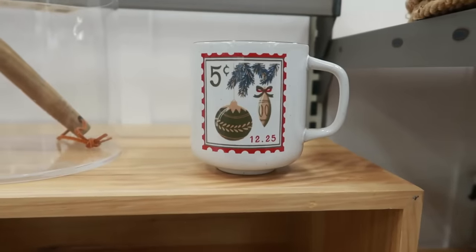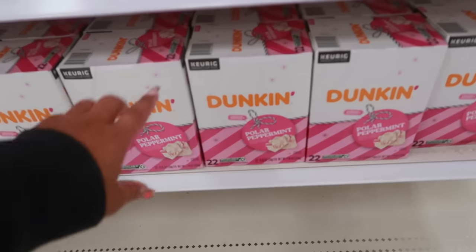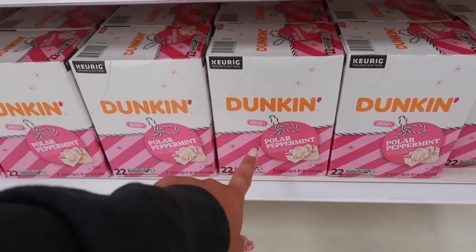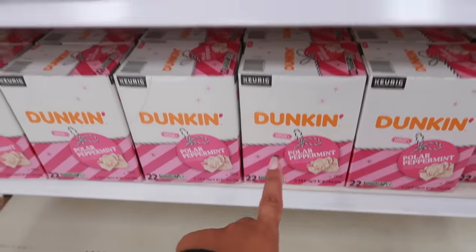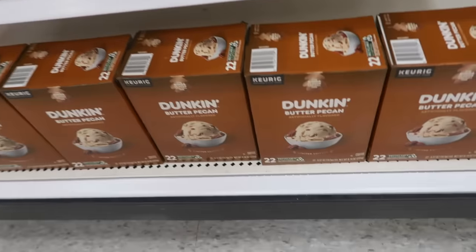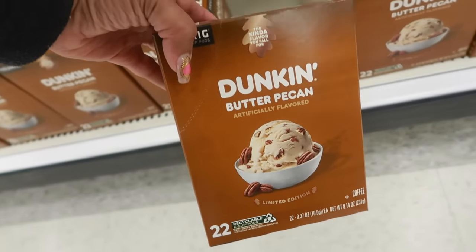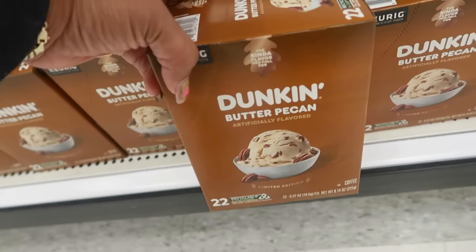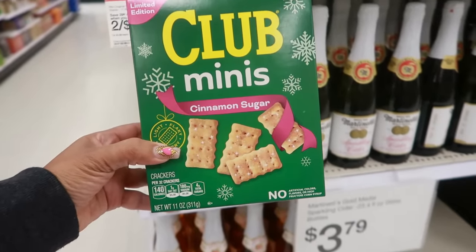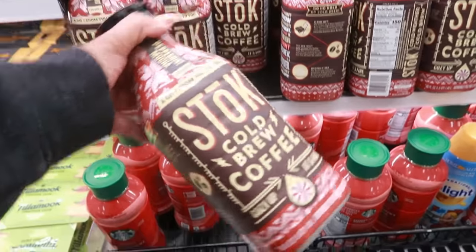This cup is $7 — looks like it has a stamp on it. Dunkin' Donuts has some K-cups: Polar Peppermint for $18 — a bit pricey, you get 22 of them. There's also a limited edition Gingerbread and a Peanut Butter Pecan. That might be good but I can't do $18. There are limited edition Club Minis with cinnamon and sugar, two for $7.